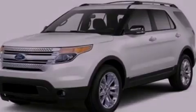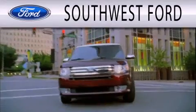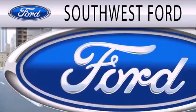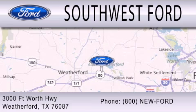Contact us today to schedule your opportunity to see this automobile in person. Southwest Ford is dedicated to doing everything possible to ensure that the experience you have selecting your next vehicle is as pleasant as possible. We are located at 3000 Fort Worth Highway in Weatherford.